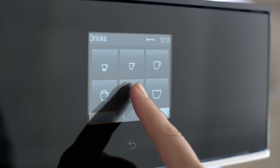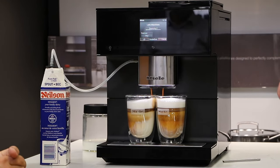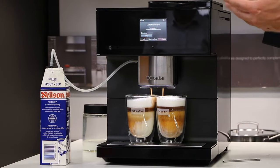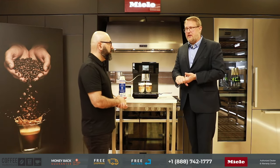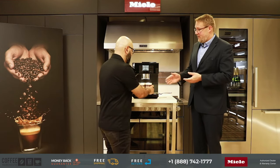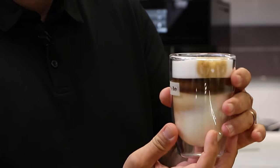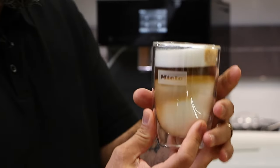This is the only machine with a touch screen in the whole Miele countertop lineup. The built-in machines do have a touch screen as well, so this is actually the closest you can get in a countertop version to their top-of-line built-in. You get those three-bean containers and the special grinder. The brew unit is actually the same between all of them, which is phenomenal. And you have to see this — it is probably the most beautiful drink you can get out of any coffee machine. It's got the layers, it's perfect, it smells gorgeous.